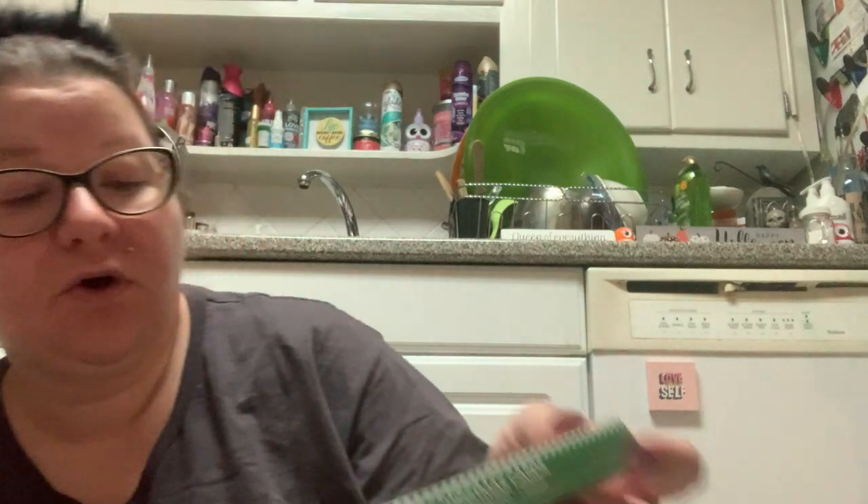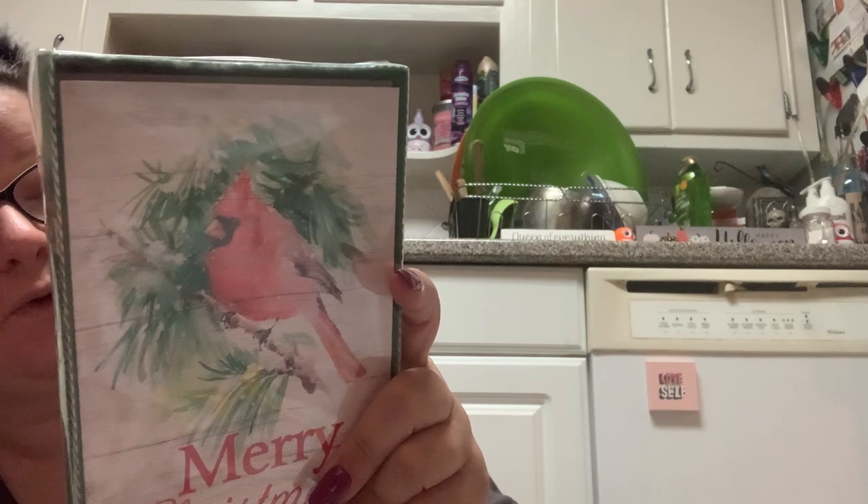Then I got this one with a cardinal on it. It says Merry Christmas, and it says 'Heartfelt wishes for a wonderful holiday season and a happy new year.'